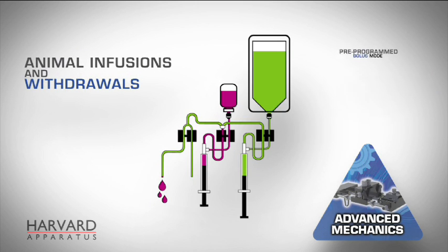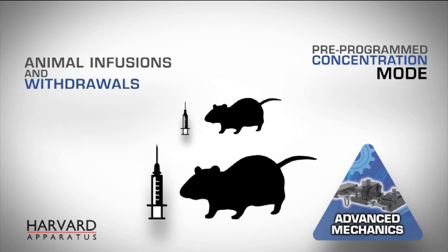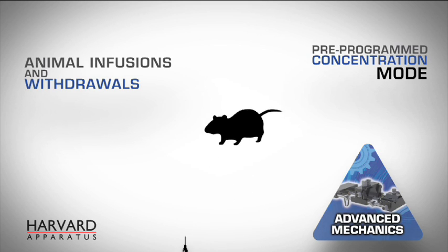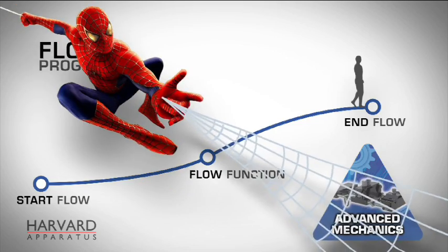For animal infusions and withdrawals, the Ultra offers a pre-programmed bolus mode. Our new concentration mode adjusts drug delivery by accounting for animals' body weight. And these advanced mechanics also allow for complex flow changes for micro-reactors and electro-spinning experiments.